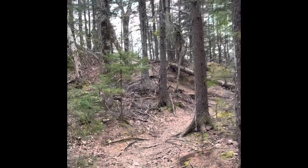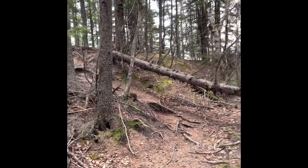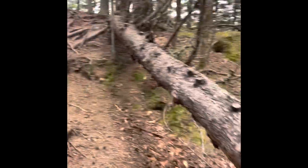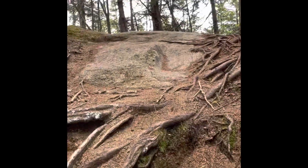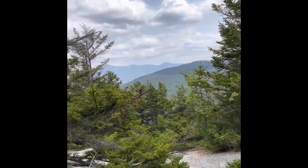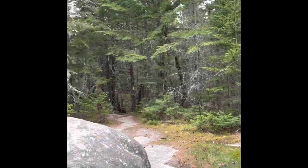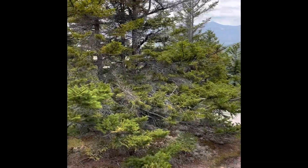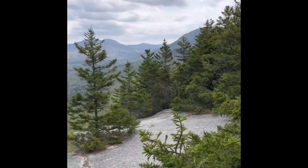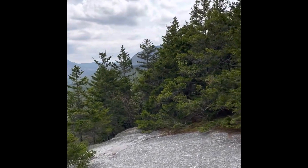It seems like we're coming up to the top. One of the trail maintenance people told us that when you get up here you're going to think you're at the good outlook, but you're not — you have to turn right through the woods. And sure enough, there's a right turn through the woods right here. This would be the false summit, I think. So that's what we're doing.